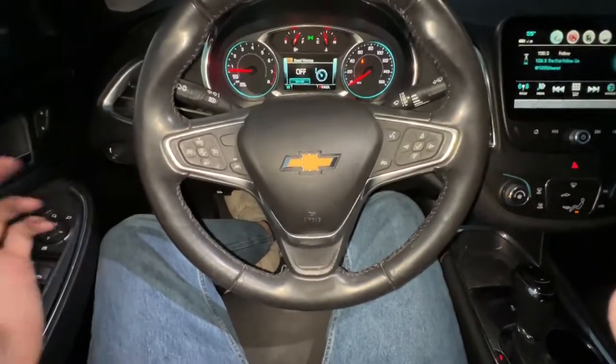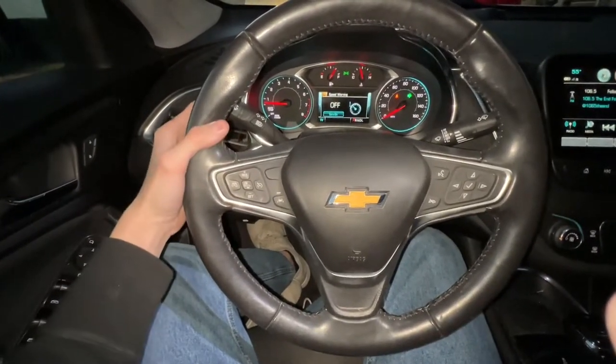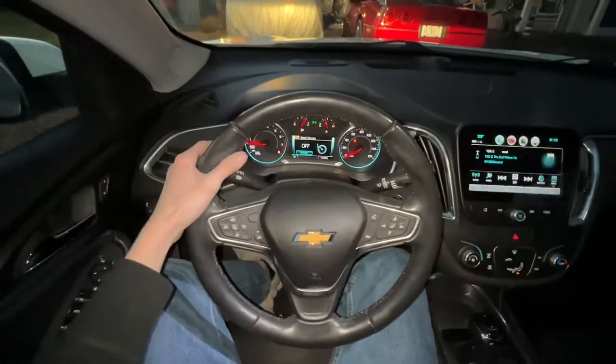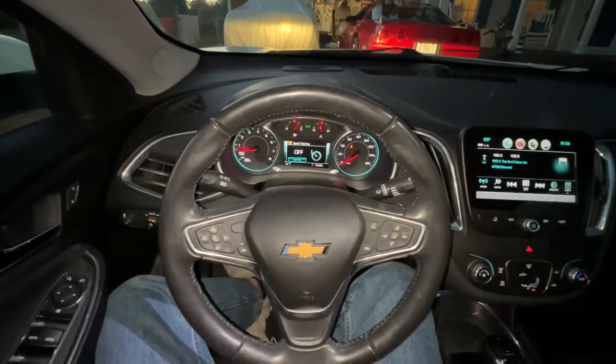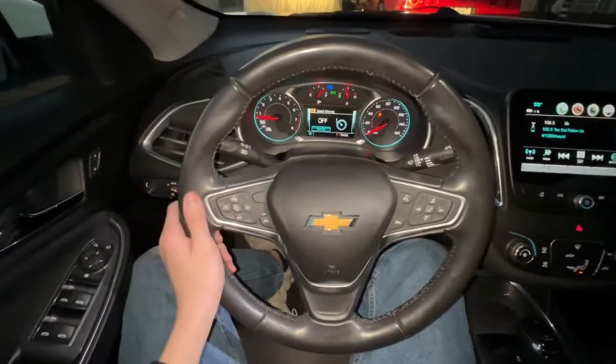Of course there's the turn signal stalk, which works like any other. You can turn on the brights by pulling the stalk toward you — that just flashes them. Hooking it forward keeps the brights on. Pretty much just like every other car.